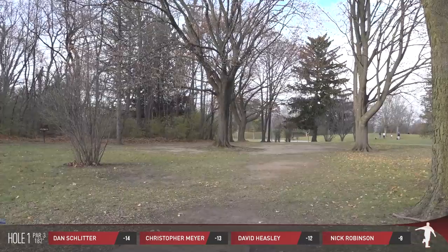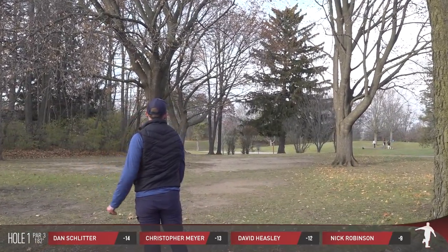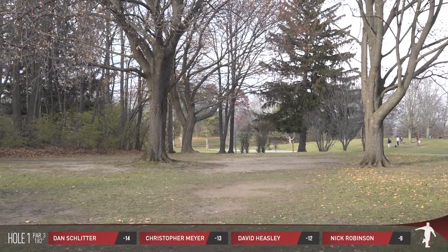Just 182 feet. There's a little bit of a bush on the left and on the right that you're trying to avoid. Or you hit the bush like that, and it still gives you a putt inside 15 to 20 feet.